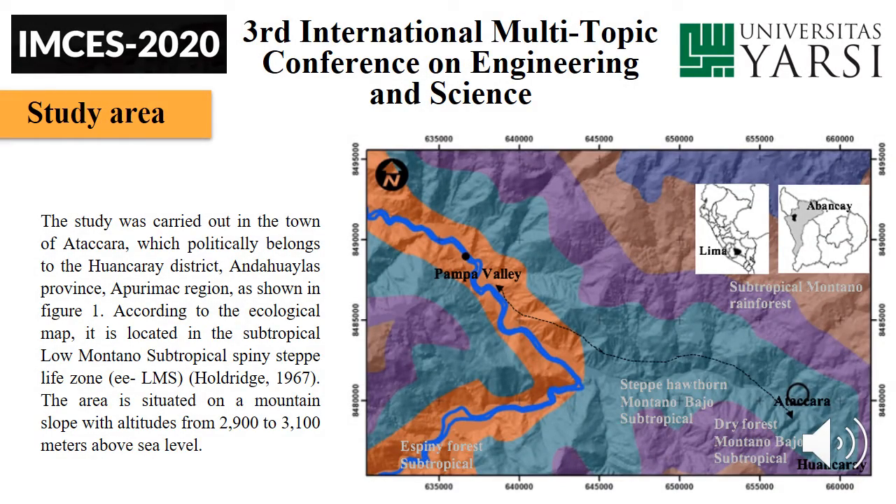Study area. The study was carried out in the town of Atacara, which politically belongs to the Wankari district and the Wailas province of the Apurímac region, as shown in figure one. According to the ecological map, it is located in the Subtropical Low Montane Subtropical Espino Steppe life zone. The area is situated on a mountain slope with altitudes from 2,900 to 3,100 meters above sea level.